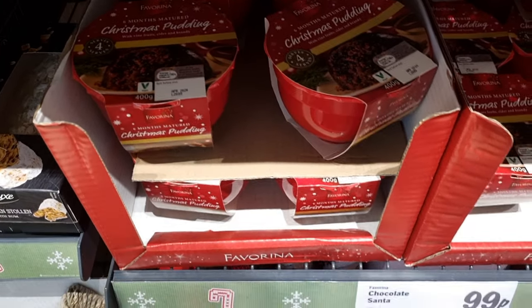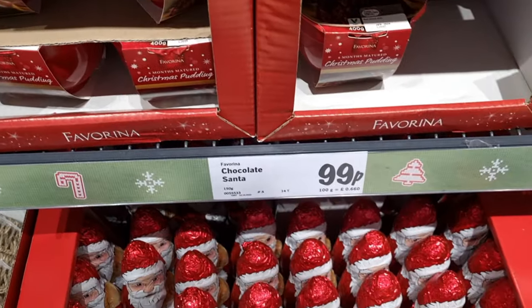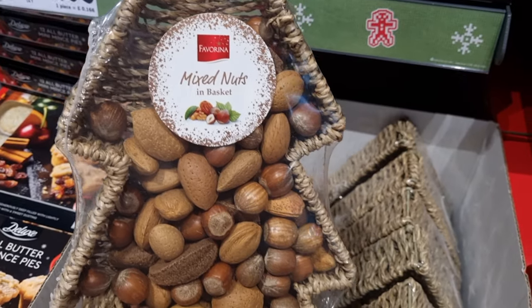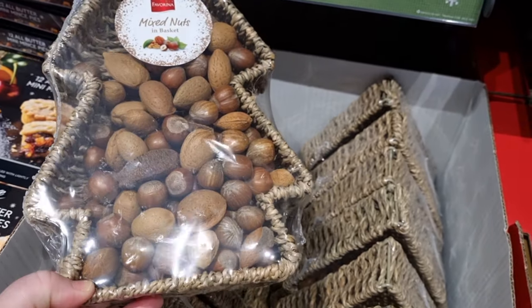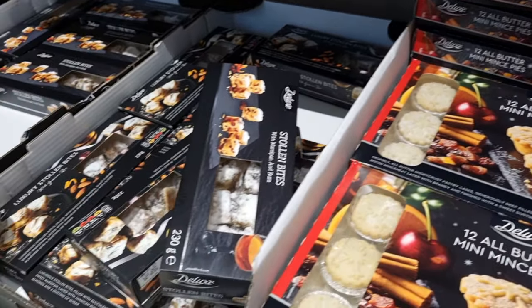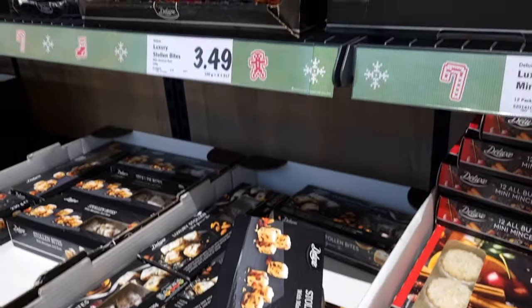They also had Christmas pudding as well. They had a bunch of chocolate Santas — these would make great stocking fillers, they were 99p. This one had no price on — I'm going to go back and get this for my in-laws. It's just mixed nuts in a basket, but it's in the shape of a Christmas tree. How cute is that?